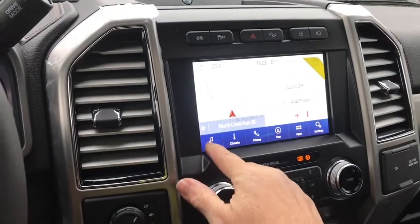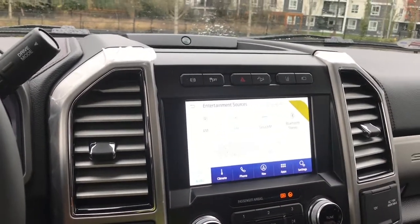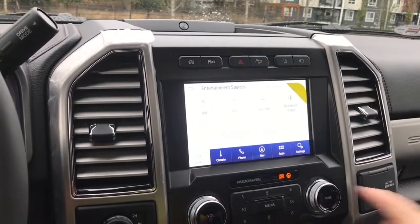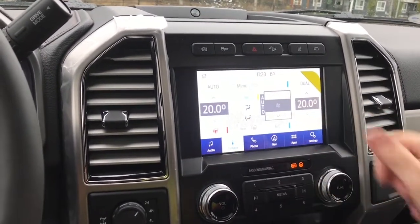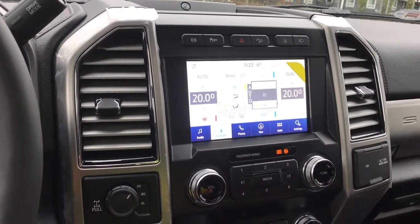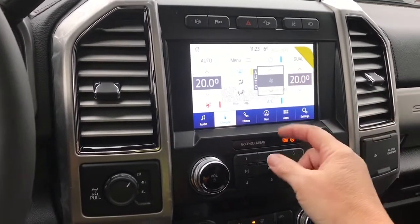You also have your audio and can choose your sources just by touching: AM, FM, SiriusXM satellite radio, Bluetooth. You can go into climate — you have a heated steering wheel as well as dual climate control for both driver and passenger. You can control it on the screen or below.